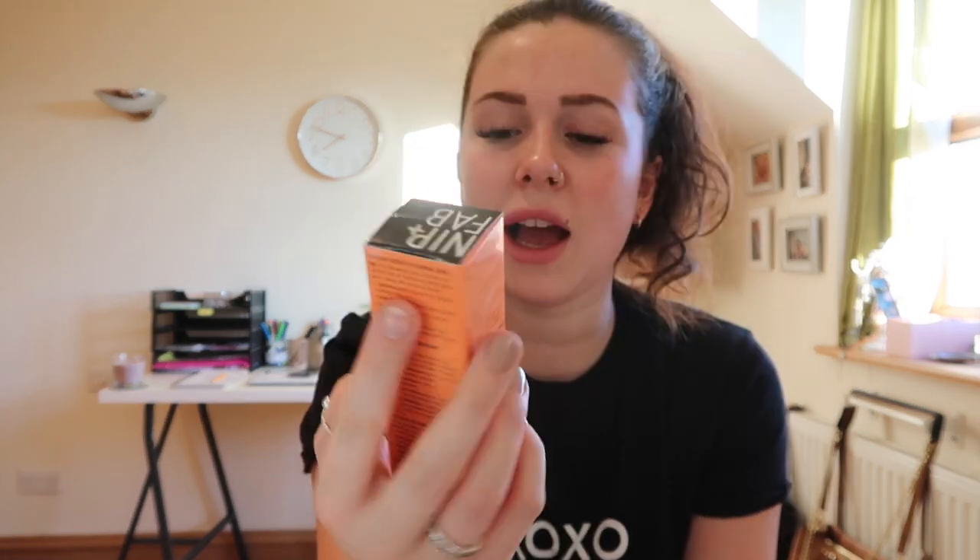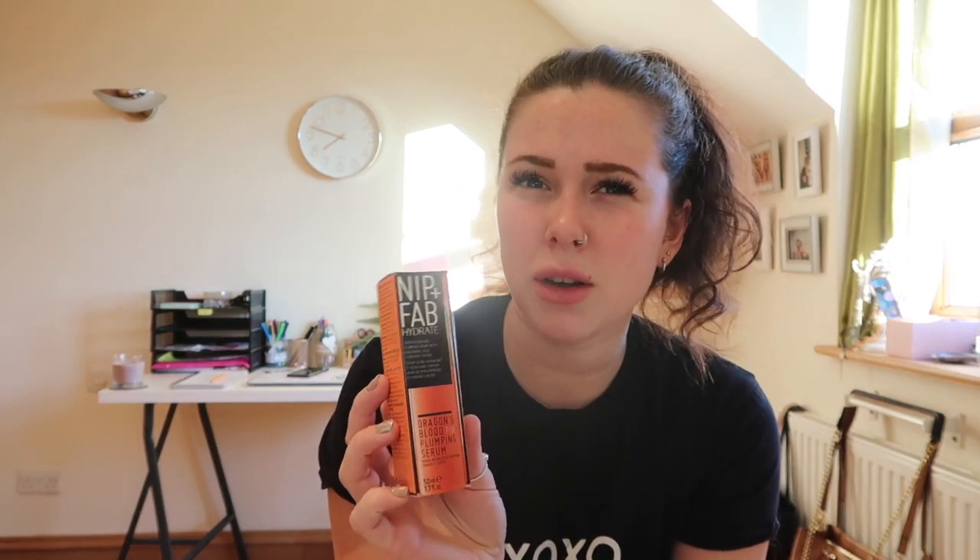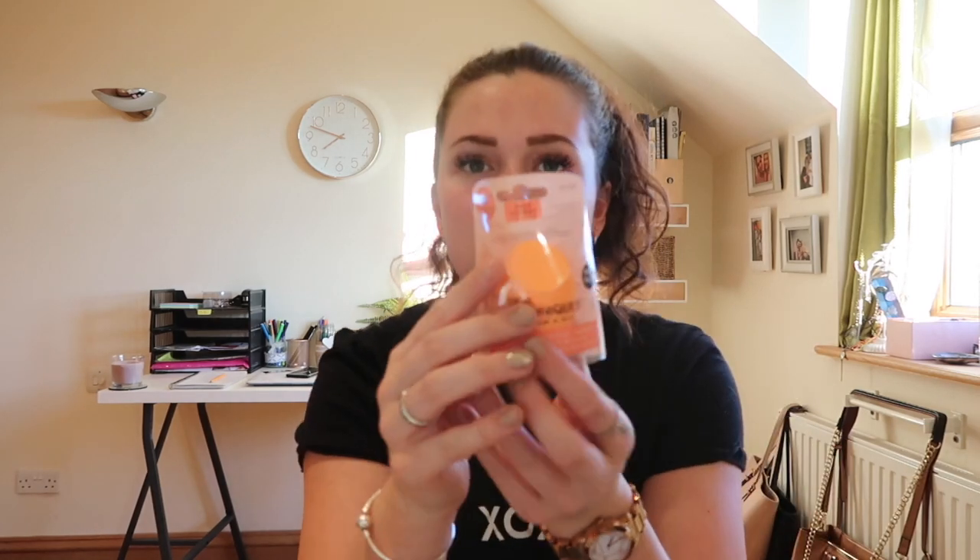I got this Nip + Fab Dragon's Blood Plumping Serum - I've not tried it before but it was on offer, down from £19.99 to £9.99, so I thought I might as well give it a go. Lastly, I got this Real Techniques beauty blender, because I thought since I'm getting a whole new makeup bag I might as well get a new blender. Loads of people use these so they must be good.